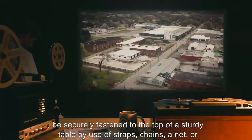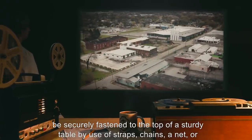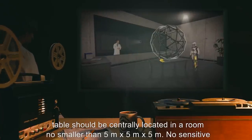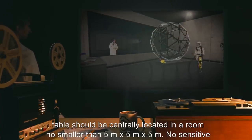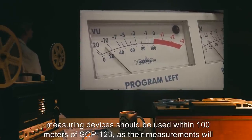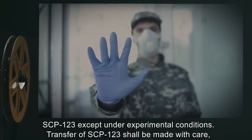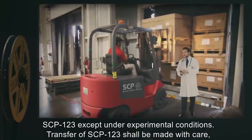Item number SCP-123. Object class: Euclid. Special containment procedures: SCP-123 is to be held in a secured facility and securely fastened to the top of a sturdy table by use of straps, chains, a net, or similar device. Absolutely no hooks shall be fastened to the device. The object and table should be centrally located in a room no smaller than five meters by five meters by five meters. No sensitive measuring devices should be used within 100 meters of SCP-123, as their measurements will be noticeably affected.